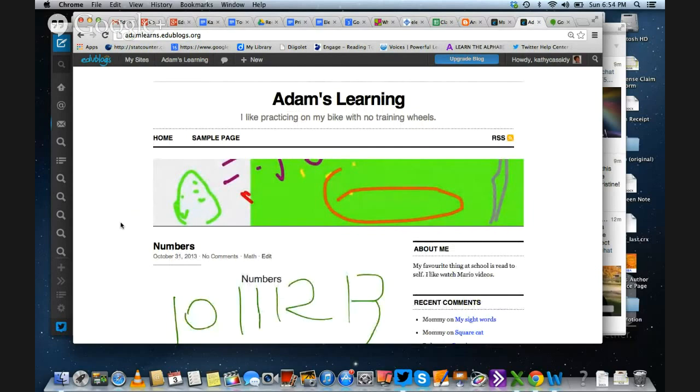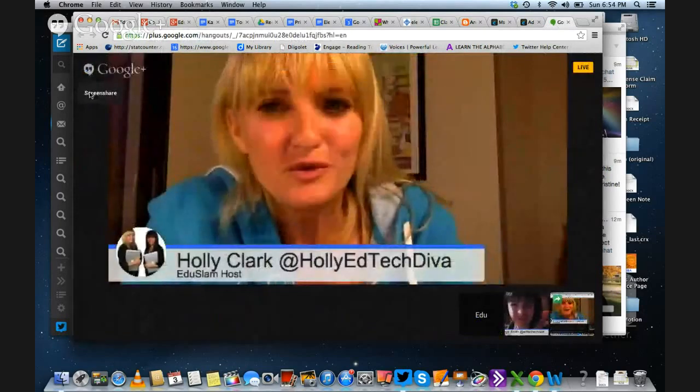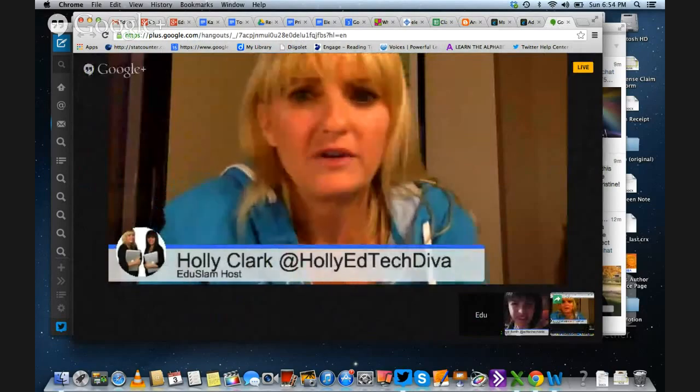Blam! But I have questions — I can't let you off the hook so easily. So how do they choose what they're going to put on the blog? What's the process there?